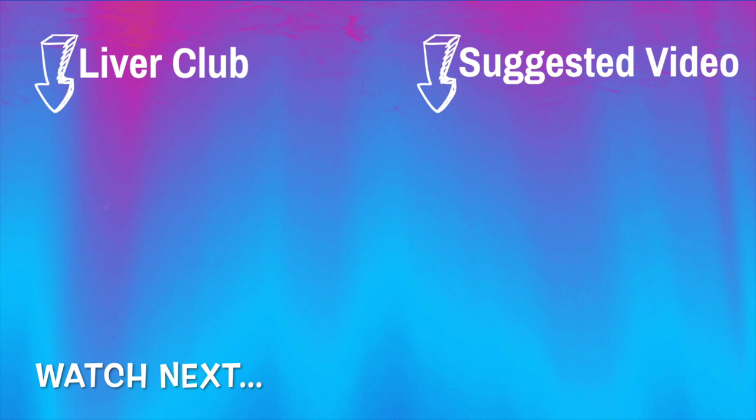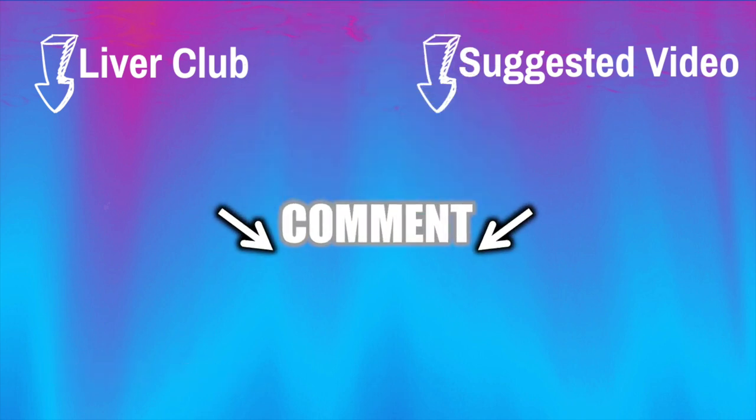Check out our liver playlist, and let's help each other by sharing your journey to a healthier liver in the comments below.